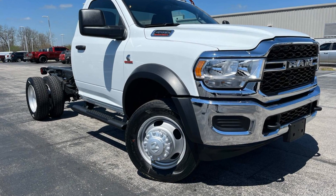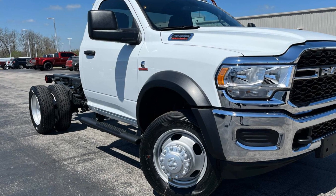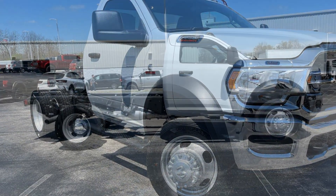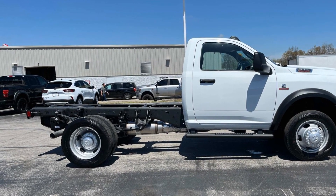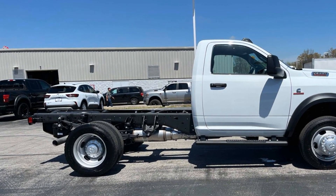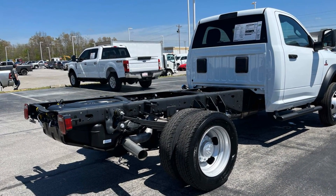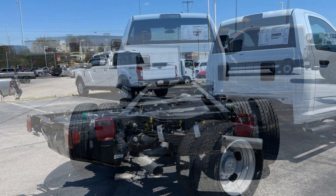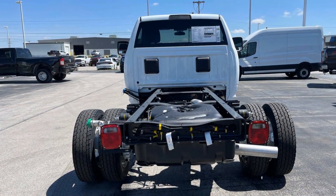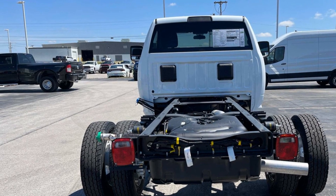2024 Ram 4500 Chassis Cab. This truck is built for versatility for many uses. You'll be more than pleased with extra features like these: turbocharged engine, 4-wheel drive, diesel fuel, Bluetooth, keyless start, engine immobilizer, automatic headlights, auxiliary input, dual rear wheels, stability control. Ready to take home the car of your dreams?